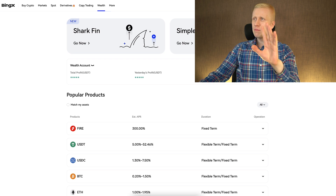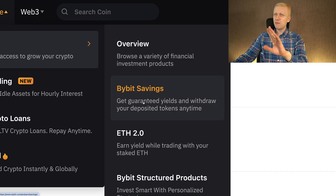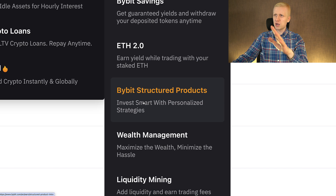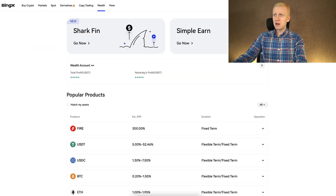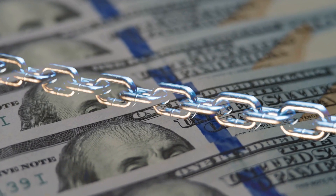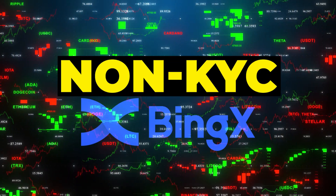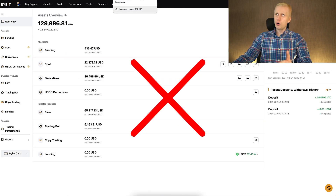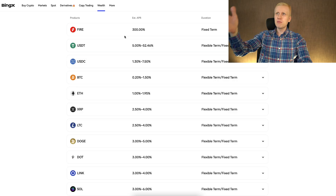I'm 100% sure they will be adding more products here later on. On Bybit Earn they have more than 10 products — Bybit Savings, Ethereum, Structure Products, Wealth Management, Liquidity Mining, and Loan Spool. The benefit of BingX compared to Bybit is that you can make money on BingX even in restricted countries, privately, without needing to do your KYC. It's one of the biggest non-KYC private money-making platforms in the world, working in restricted countries where Bybit doesn't operate.